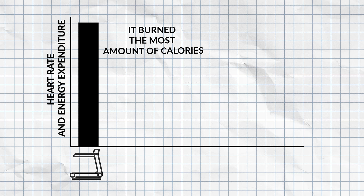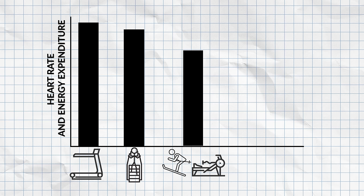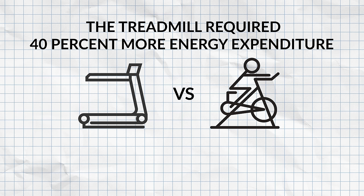The stair climber came in as a very close second, producing the second highest heart rates. The rowing machine and skiing machine were pretty much tied for third, followed by the cycling bike and the Airdyne bike. When compared directly to cycling, the treadmill required 40% more energy expenditure than the bike at the same intensity level — 40% is definitely a significant difference.